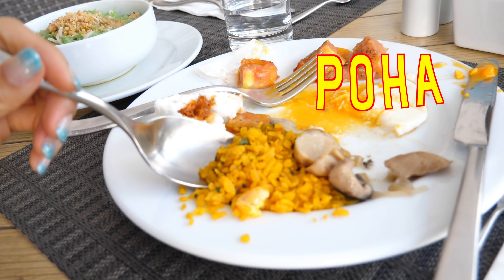So I believe this is called the poha and I also believe it's Indian. Ooh, that's spicy! I think the spiciness is coming from those black little seeds — a little pops of spiciness there. Okay, I'm starting to wake up now.